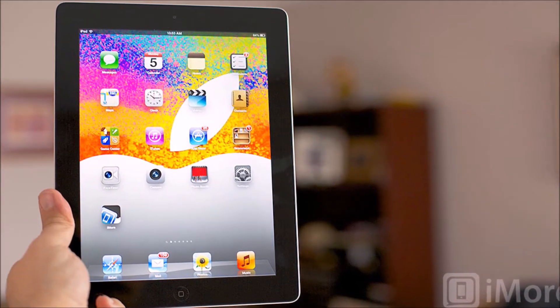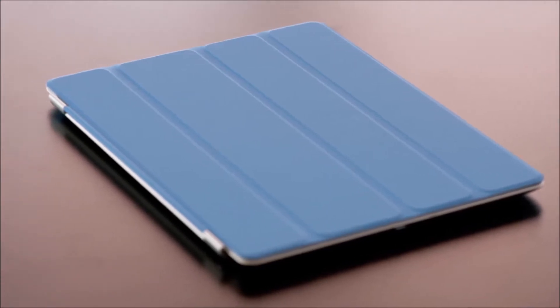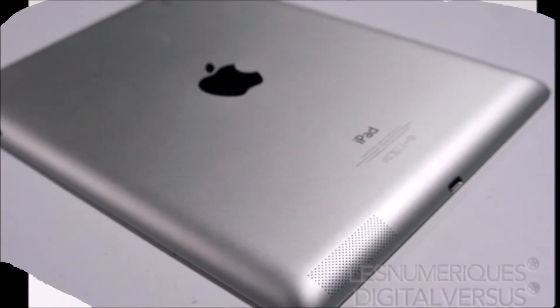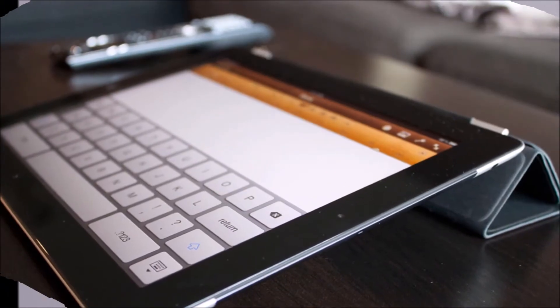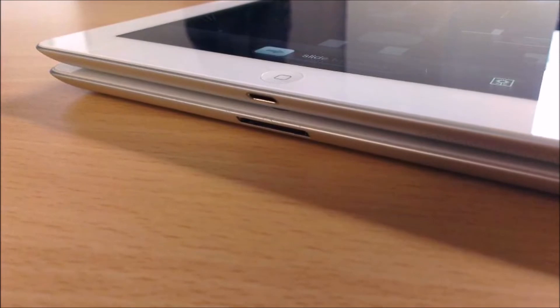Apple tweaked its iPad lineup just recently, bringing back the fourth generation iPad with Retina display in place of the elderly iPad 2. Available with only 16 gigabytes of storage, the comeback tablet is listed on Apple's US website with either Wi-Fi only for $399 or Wi-Fi and cellular for $529. Consumers can choose between models from AT&T, Sprint, T-Mobile, and Verizon.